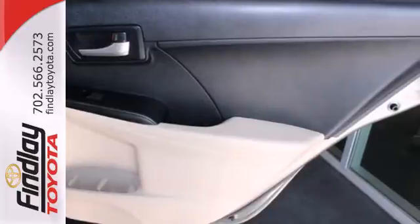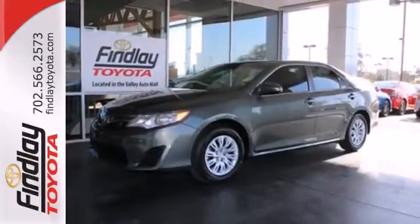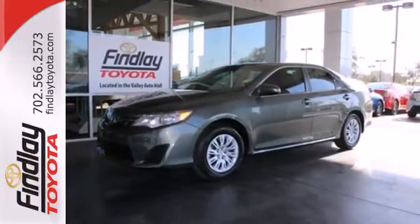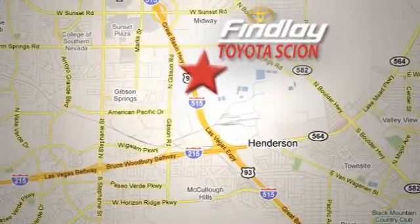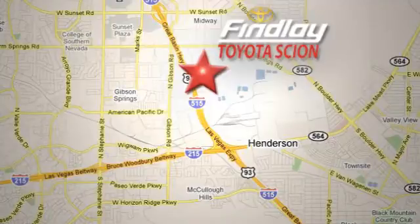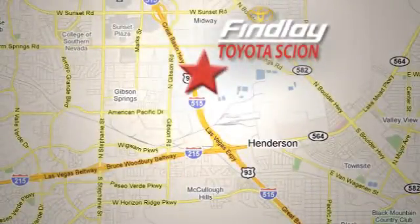This Camry is waiting for you. Don't keep it waiting. Come see it today. Whether you're on the market for a new or top-quality pre-owned vehicle, you're sure to find it at Findlay Toyota Scion, conveniently located at 7733 Eastgate Road.